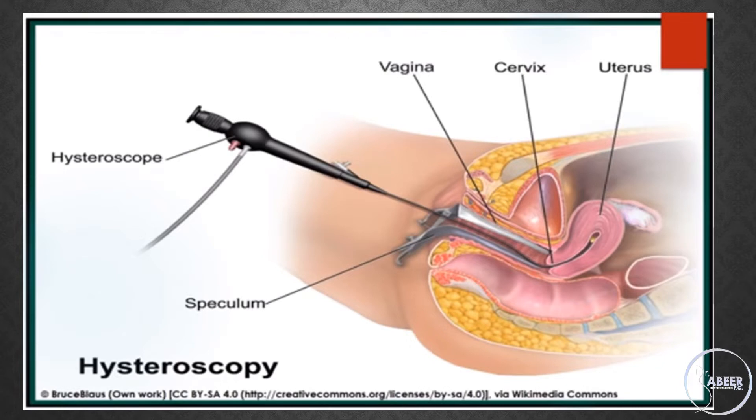To minimize pain and discomfort, variations in hysteroscopic equipment, adaptations to the technique, and use of pharmacological agents have been advocated.